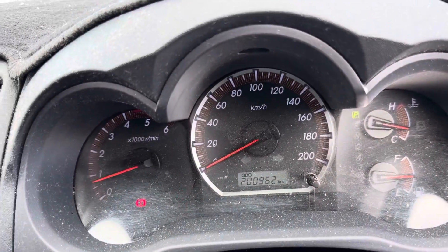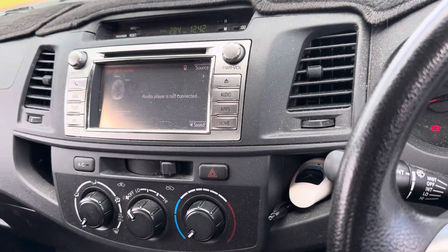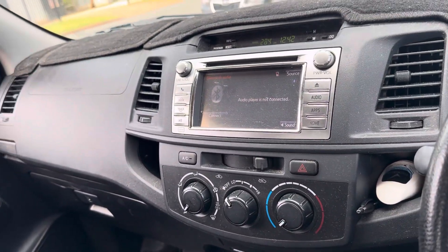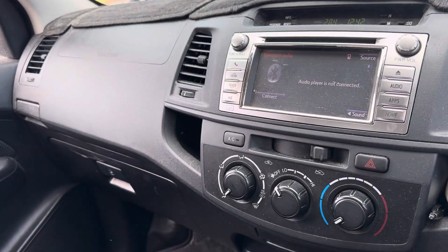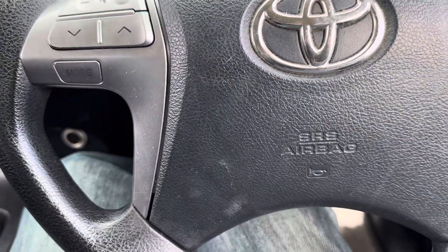Travelled 200,000 careful kilometres. Touchscreen, Bluetooth. The seats are super comfortable. It's just arrived in so it'll need to be detailed, but it looks outstanding.